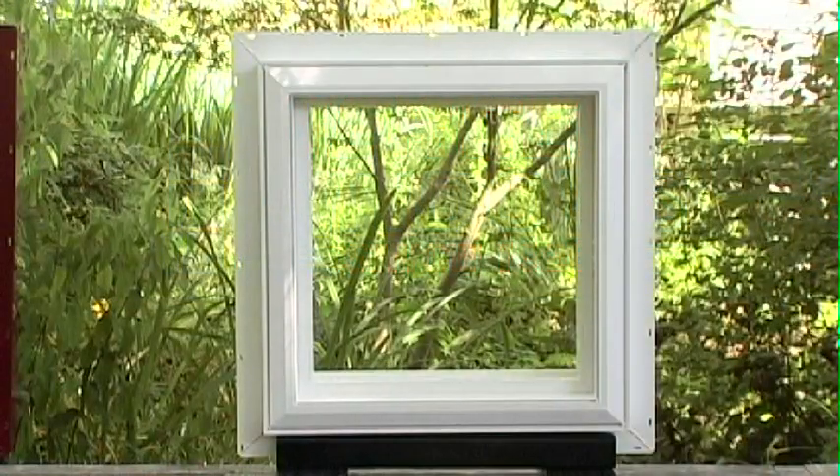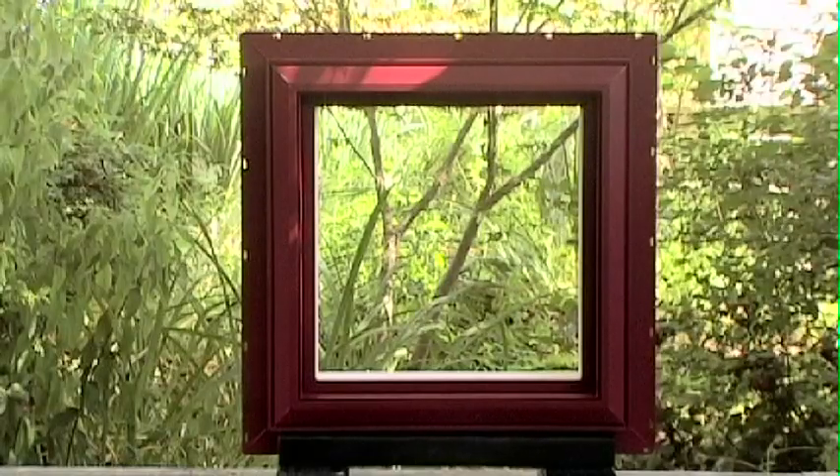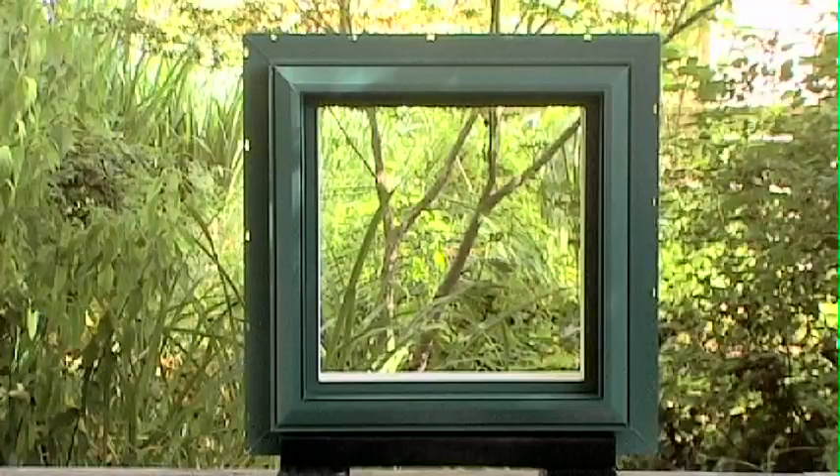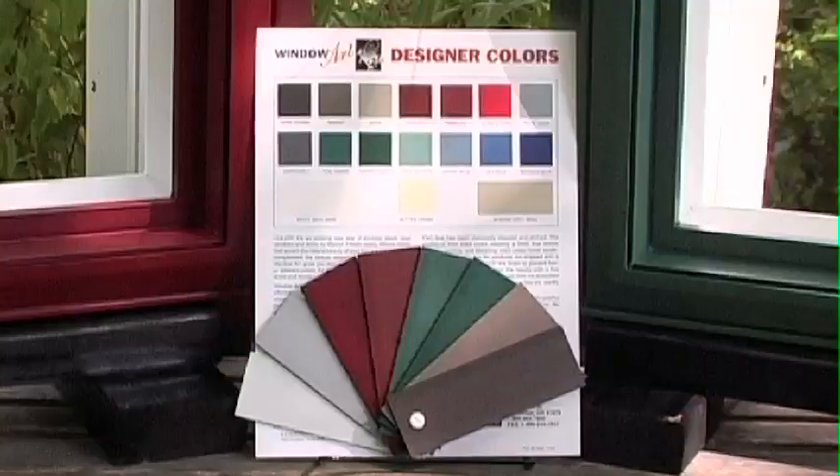Do you love the energy efficiency of vinyl windows and doors but want something with a little more pop, a little more zip? Introducing Mercer Color — it's a new way of thinking about vinyl windows and doors from Mercer.